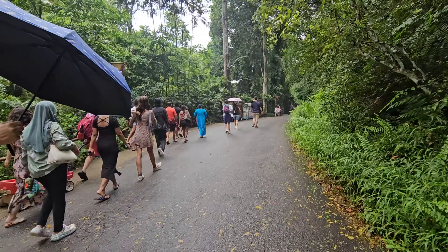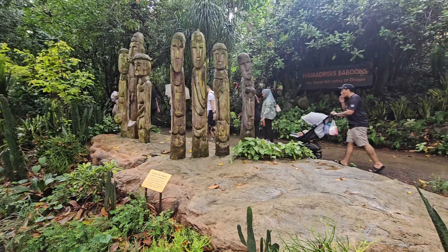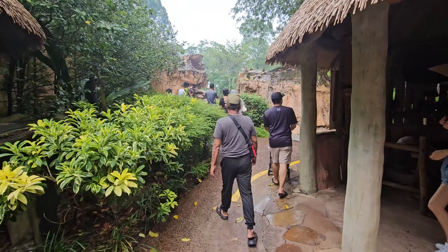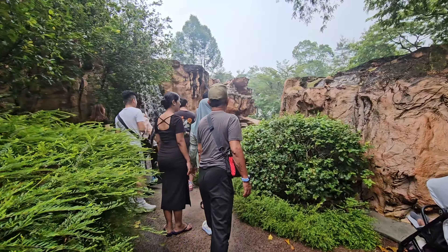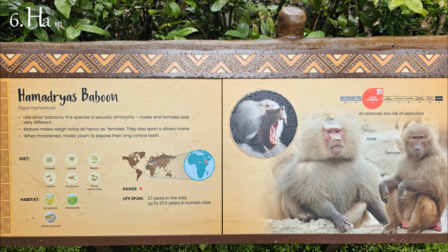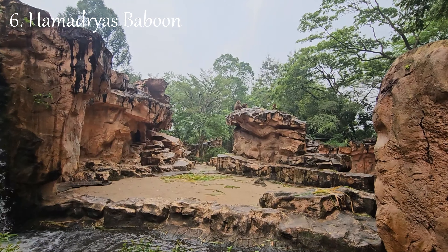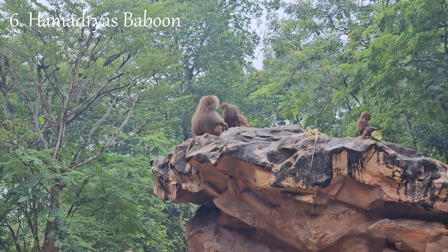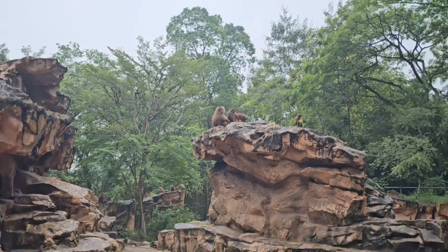The zoo is home to a diverse range of wildlife, including rare and endangered species. Visitors can encounter everything from majestic lions and playful orangutans to exotic reptiles and colorful birds — a great opportunity for animal enthusiasts to observe these creatures up close. The Singapore Zoo is also actively involved in wildlife conservation efforts, participating in various breeding programs for endangered species and contributing significantly to global conservation initiatives. Through education and awareness programs, the zoo strives to inspire visitors to appreciate and protect wildlife.